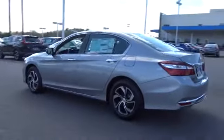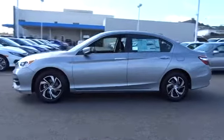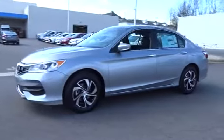Backup camera. Keyless entry. Bluetooth. Power steering. Adjustable steering wheel. Front floor mats. Cruise control. ABS four-wheel.